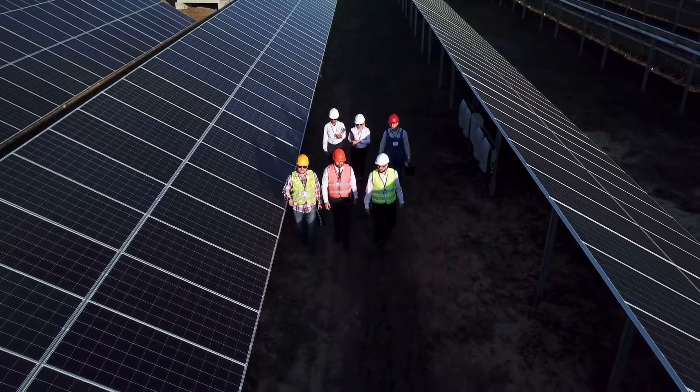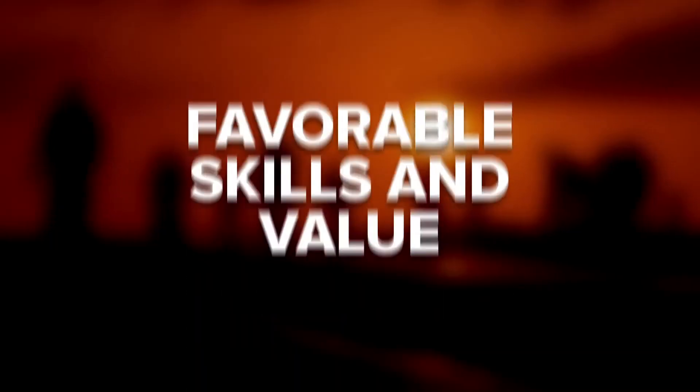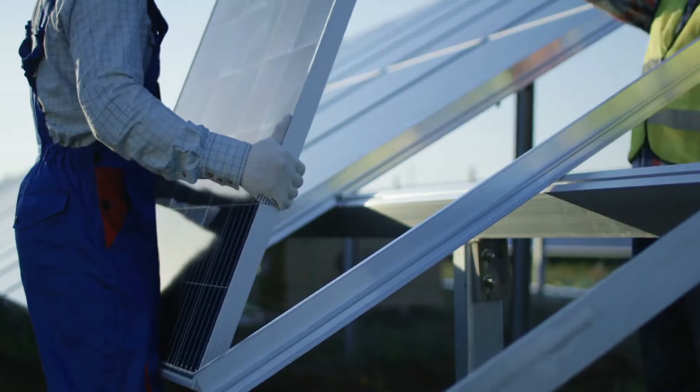More job opportunities also means there will be more money to be made within the industry. As employers are looking to employ more skilled technicians, they'll have more money to pay. By getting a head start with a valuable solar technician qualification, you can really boost your job opportunities. As the demand for skilled technicians rises, you'll also be able to ask for more money for your skills.